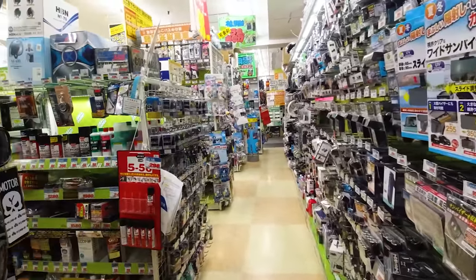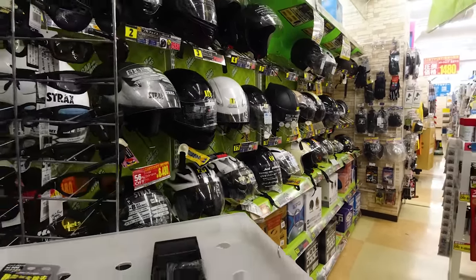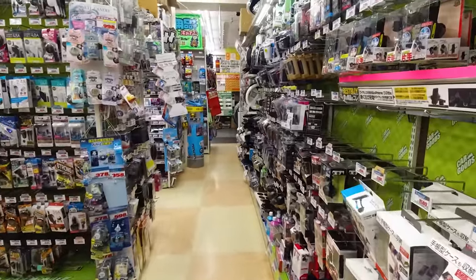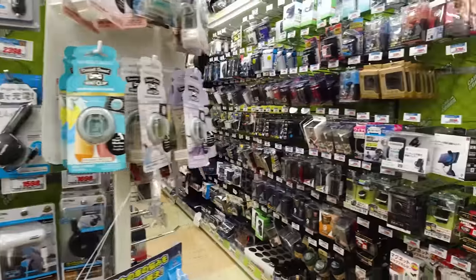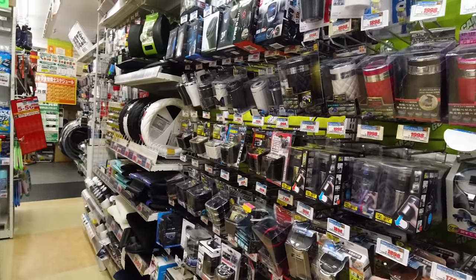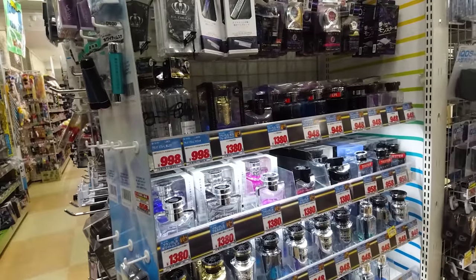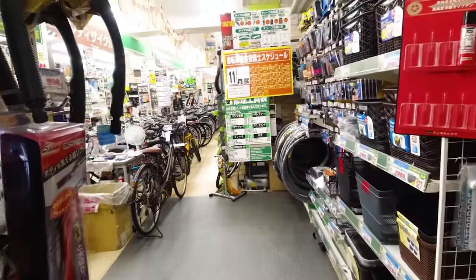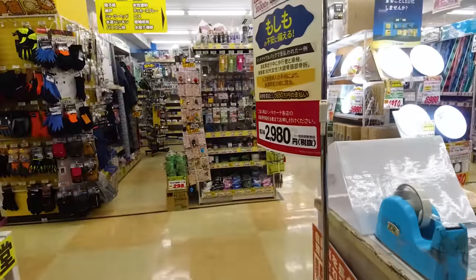Here's the auto section — you can get helmets here, which is important because by law in Japan you must wear a proper helmet on a motorcycle, not just a dinky one. There are car chargers, ashtrays for smokers, and car air fresheners. Then we've entered the bike section. You can buy a mama-chari — a classic basket bicycle — for a little over a hundred dollars, though I often see prices around 200 dollars. I bought my folding bike online for a hundred dollars and it serves me well.